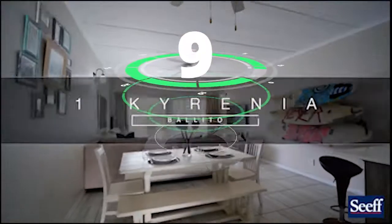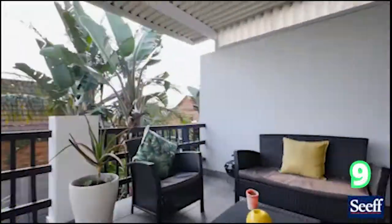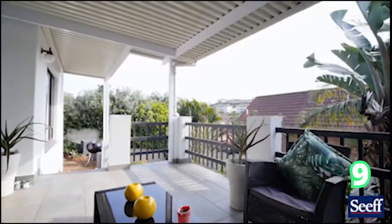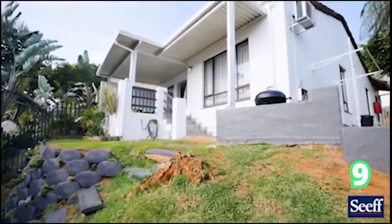We have a look at a townhouse — a newly renovated, single-level townhouse also situated in Ballito. This is three bedrooms, two bathrooms and one garage.